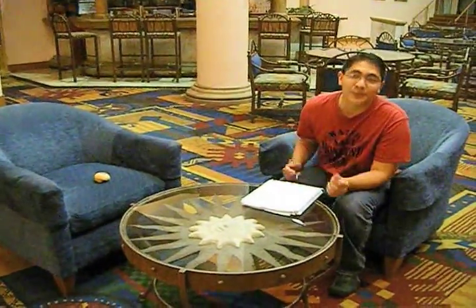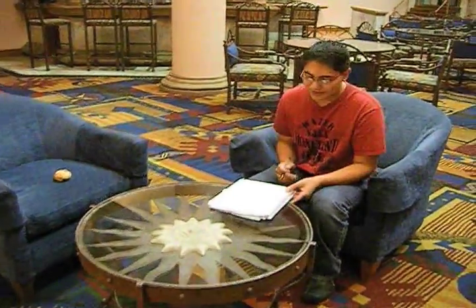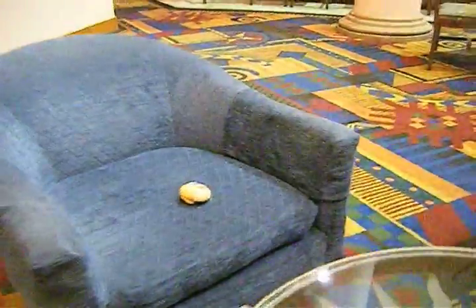Hi Mites, welcome to the Brain Matter Express, where we tell you what matters to your brain. So today we have a good friend Brain here, and he's going to tell us what's going on today. So Brain, what's going on today?